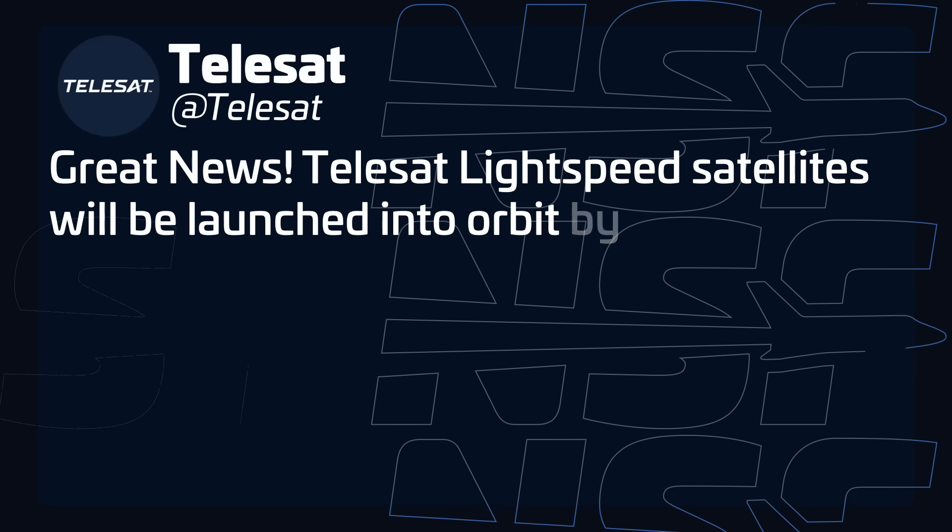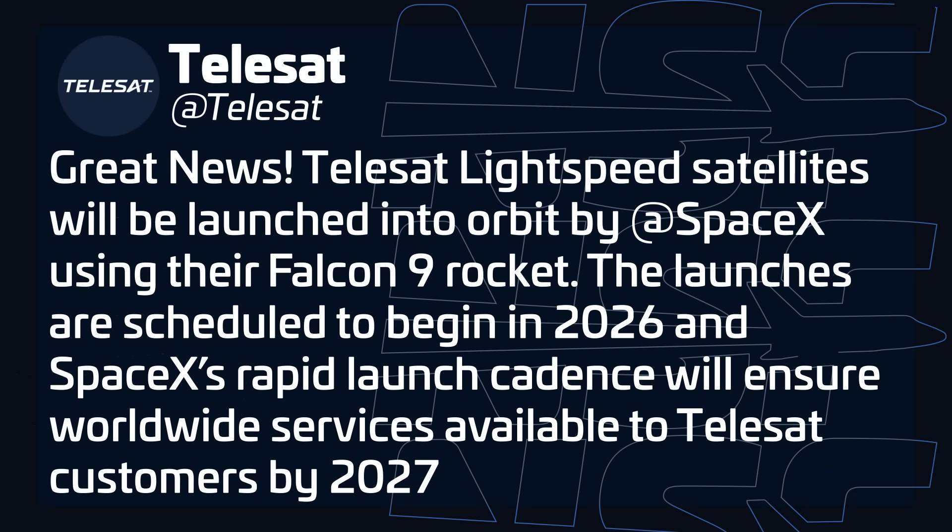Telesat announced this week that it's purchased 14 Falcon 9 launches from SpaceX to launch its next-generation low-Earth orbit satellite constellation, Telesat Lightspeed. The company touted the Falcon 9 as, quote, the most reliable and only reusable orbital rocket flying today, saying its demonstrated quick cadence drove the decision. The launches would begin in 2026 and carry up to 18 satellites each, for a total of up to 252 satellites.